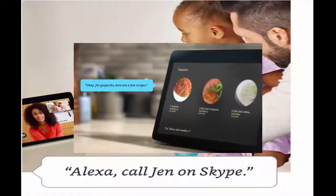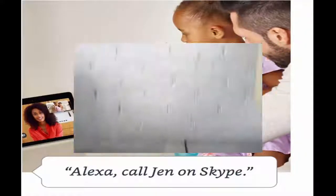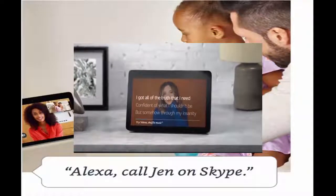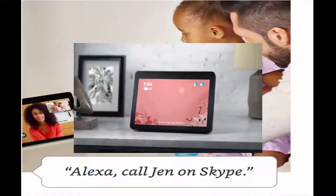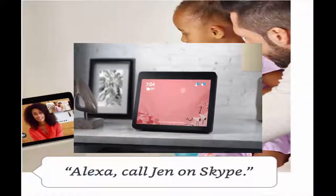'Okay, for gazpacho, here are a few recipes.' Echo Show can stream all your favorite music from all your favorite places and call almost anyone. 'Alexa, call Katie.' Calling Katie.